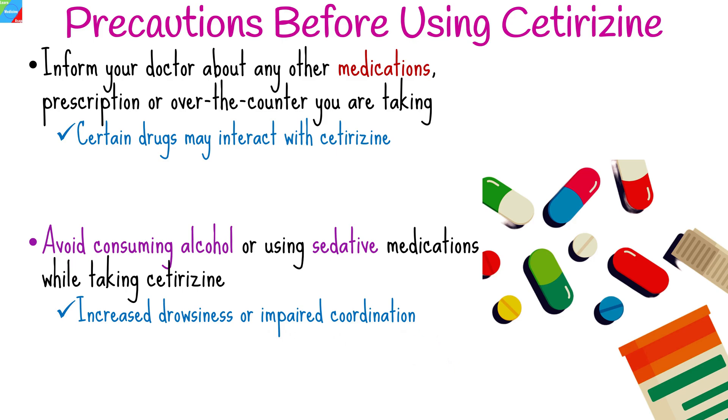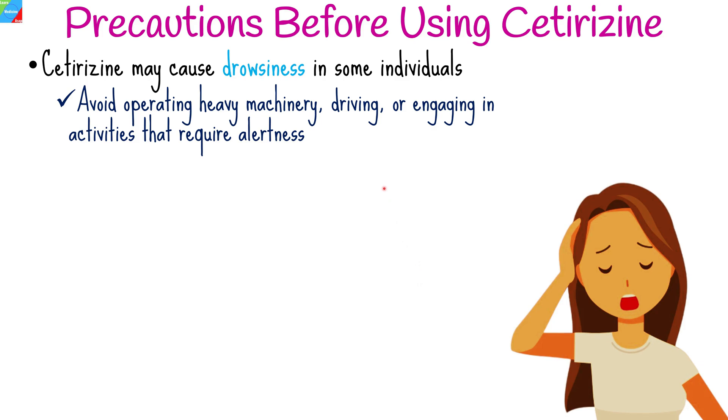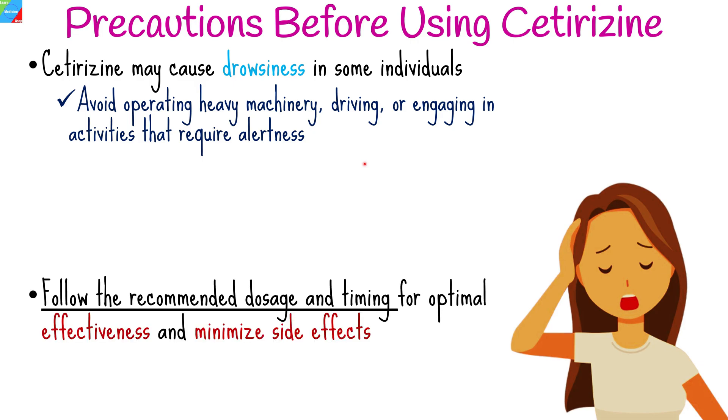Cetirizine may cause drowsiness in some individuals. If you experience this side effect, avoid operating heavy machinery, driving, or engaging in activities that require alertness. Take cetirizine exactly as prescribed by your healthcare provider, following the recommended dosage and timing to ensure optimal effectiveness and minimize the risk of side effects.